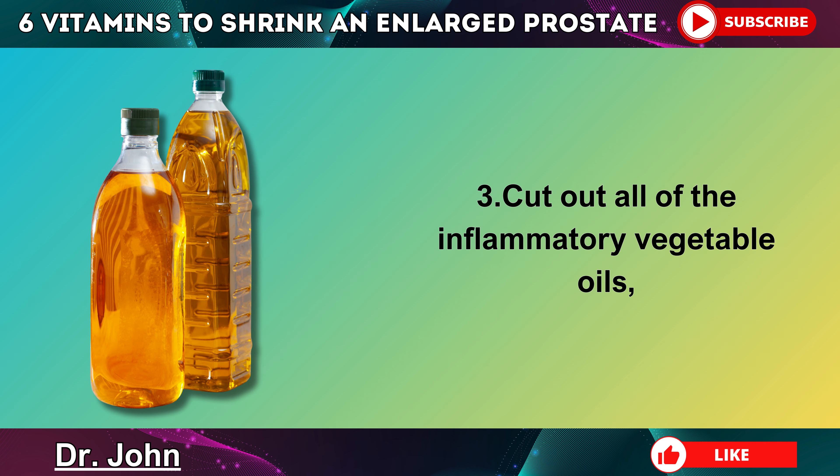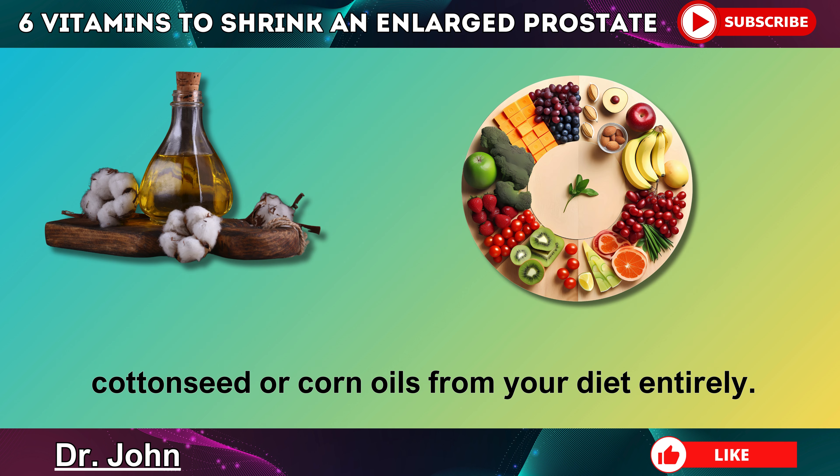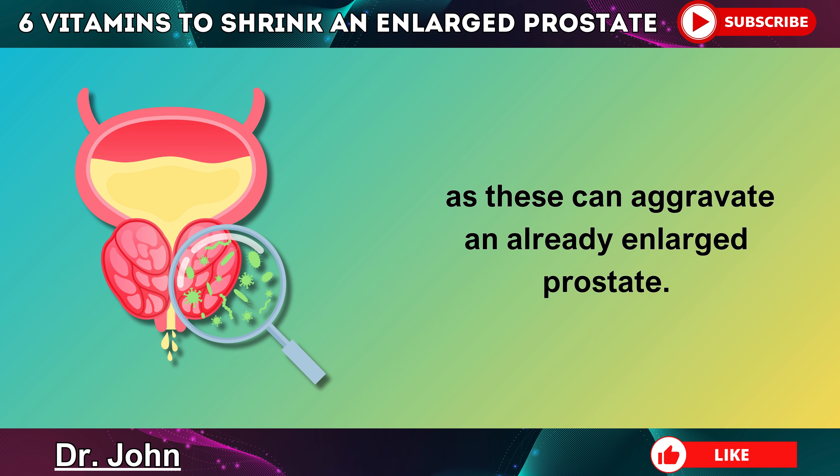Step 3: Cut out all of the inflammatory vegetable oils like margarine, soy, canola, cottonseed, or corn oils from your diet entirely, and start cooking with raw coconut oil or extra virgin olive oil. You should also avoid dairy produce like milk and cheese, as these can aggravate an already enlarged prostate.